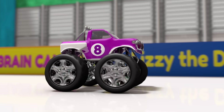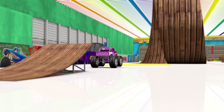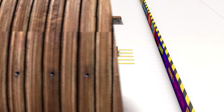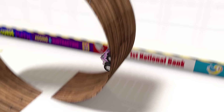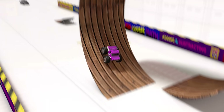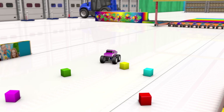Here's truck number eight. Great! Another truck is ready for packaging!